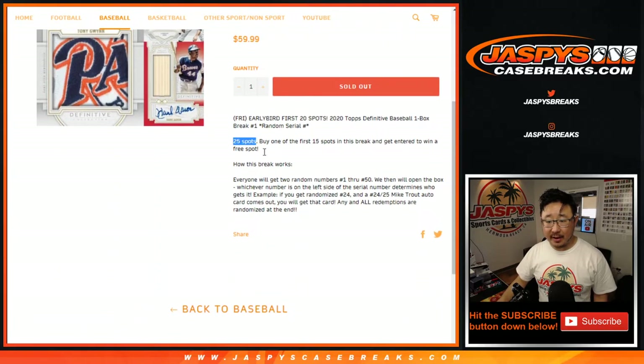We only sold 25 spots. Each spot gets you two random numbers between 1 and 50, and then we just go by whatever's on the left side of that serial number. So if you get randomized number 24, you can get a 24 out of 25 Mike Trout Auto. We'll go by that side right there.